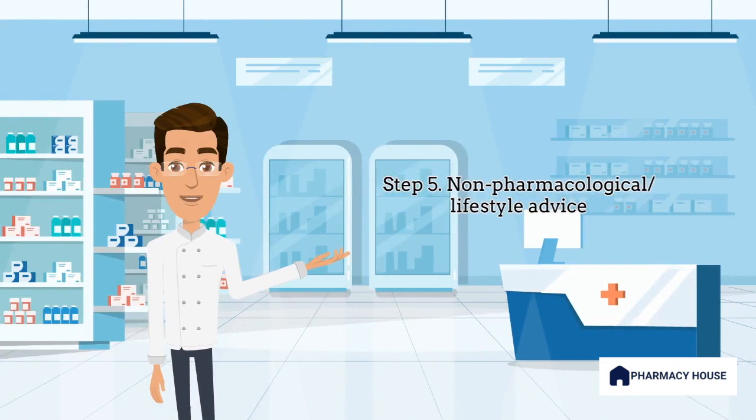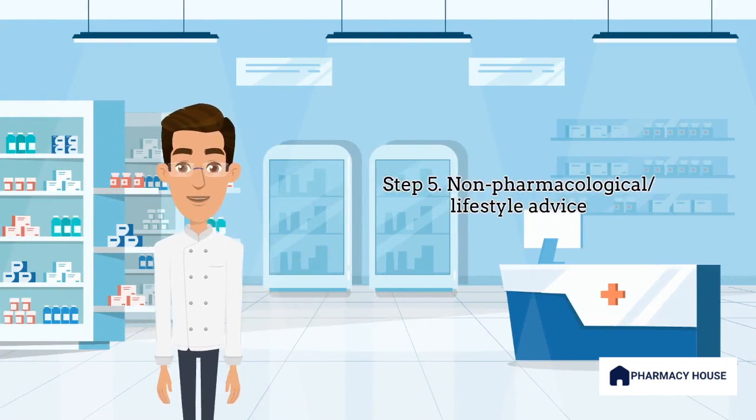Step 5 is providing non-pharmacological and lifestyle advice. For a patient that has come in with a prescription for sertraline, you could emphasize how a healthy diet and exercise play a key role in reducing depressive symptoms. You could also refer them to support groups like Beyond Blue or Lifeline. All advice should be catered to the individual patient and their lifestyle.